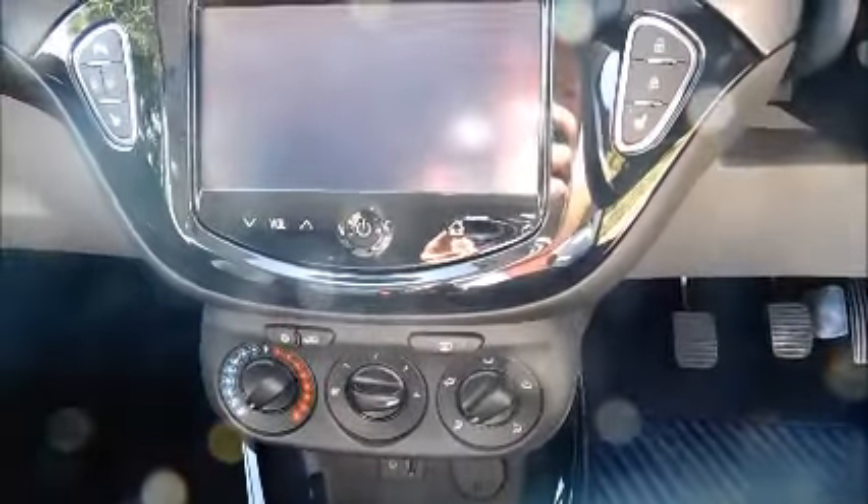Split rear seats, half-leather interior, isofix, rear seat storage, stereo and media.